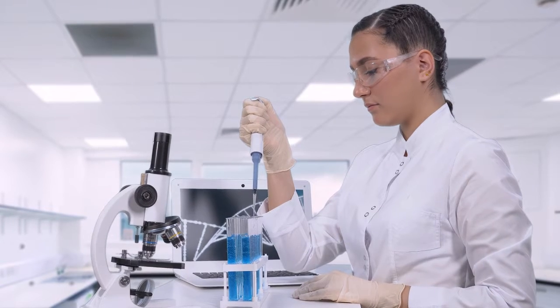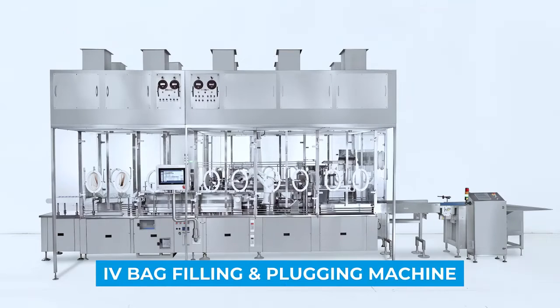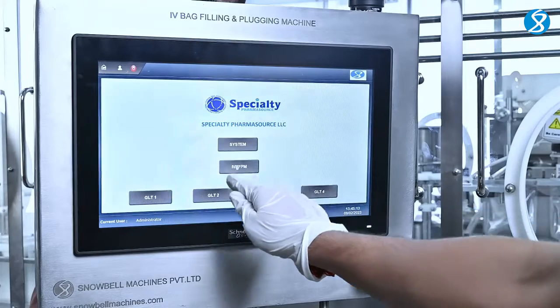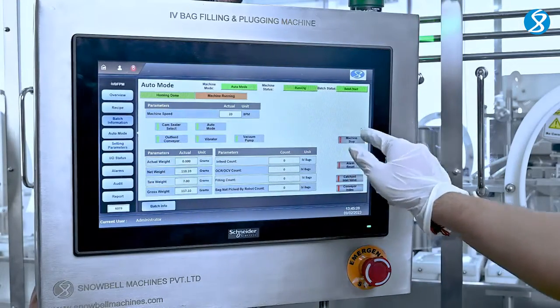For your life-saving injectables, you require a processing line that is as dependable as your product. Introducing our state-of-the-art IV bag filling and plugging machine, designed to revolutionize the pharmaceutical industry. Let's take a closer look at its key features.